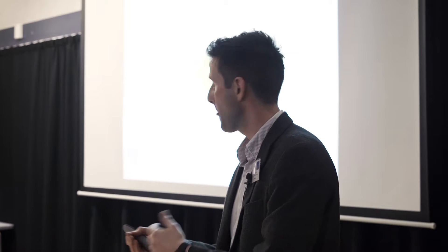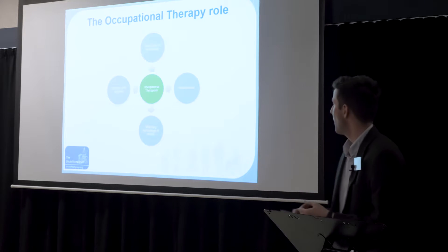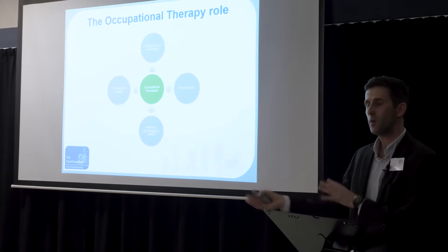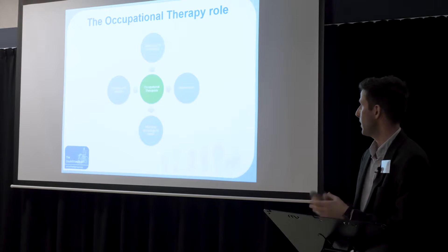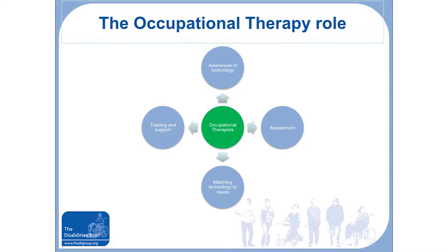We often work with people for a certain time and can show them how the technology works, but we need to consider what happens when the person moves on or into the community. We need to think about whether we train the carers, the family, or the service users themselves, so they have the awareness of how to use the technology and what to do if things go wrong.